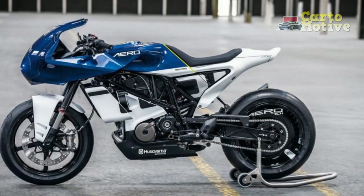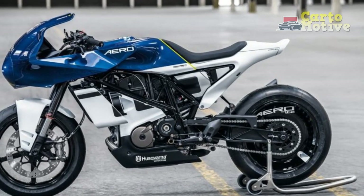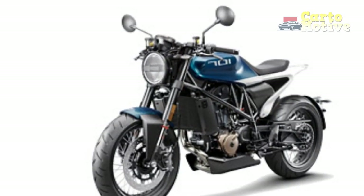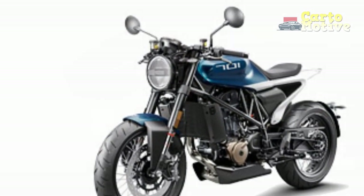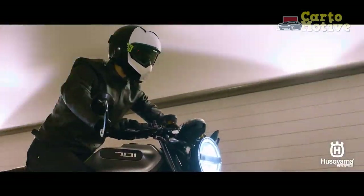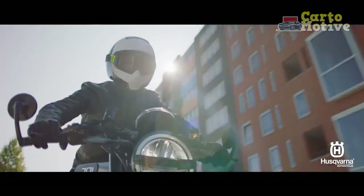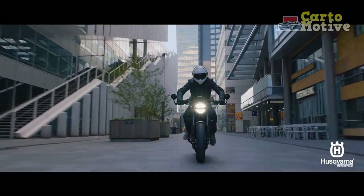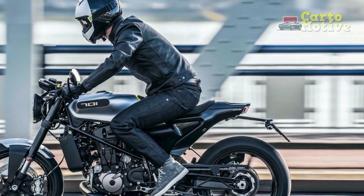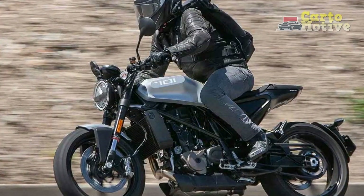Design and Aesthetics. The Husqvarna Vitpulon 701 sports a radical and futuristic design that sets it apart from traditional motorcycles. Taking inspiration from cafe racers and modern minimalism, the Vitpulon 701 features clean lines, sharp angles, and a distinctive mix of black and white colors that exude sophistication. The bike's exposed trellis frame adds to its unique appearance, emphasizing its lightweight and agile nature, showcasing a perfect blend of style and substance.